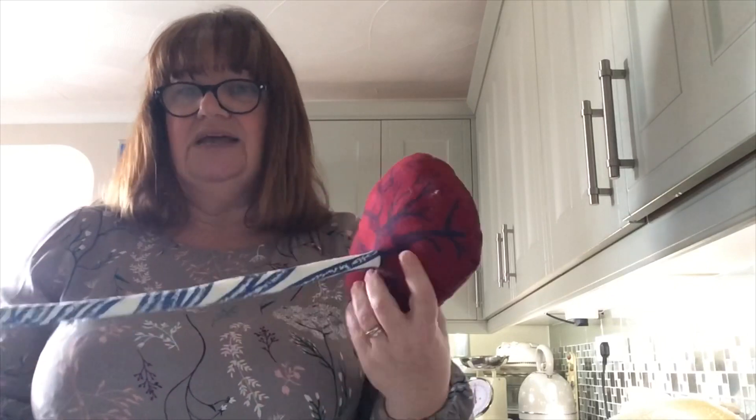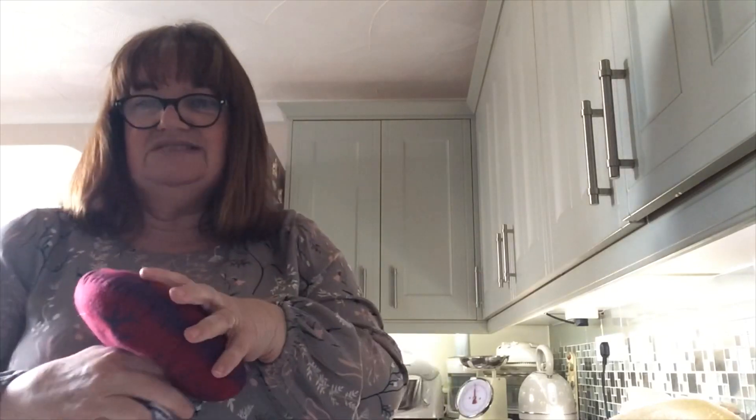So after the baby is born, we don't cut the cord straight away. We give it a few minutes — and it's not just our trust, nationally we do this now — we call it delayed cord clamping. At any one time, a third of the baby's blood volume sits in the placenta, and it's within the first few minutes that the bulk of the blood supply, nutrients, and oxygen from the placenta goes back towards the baby.